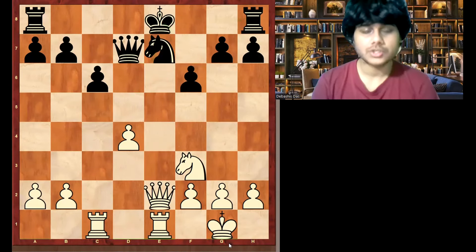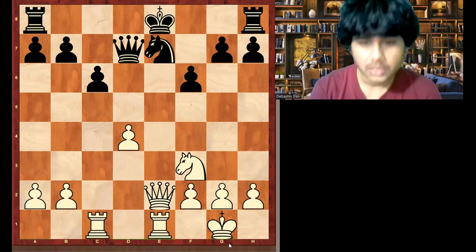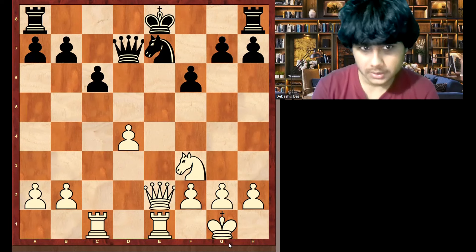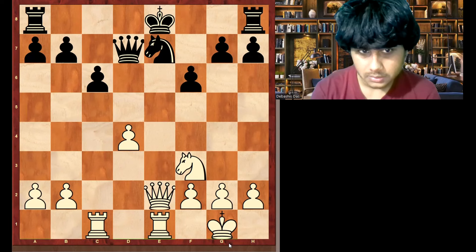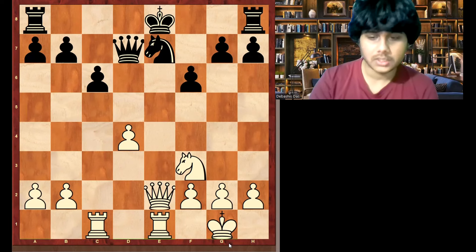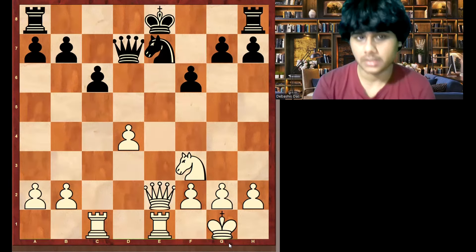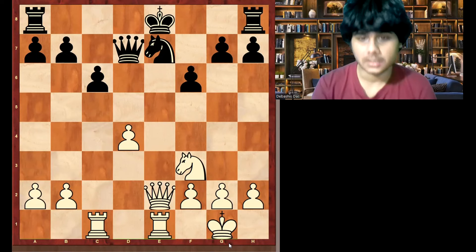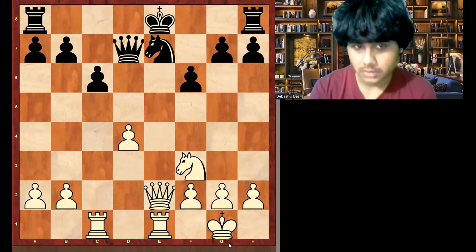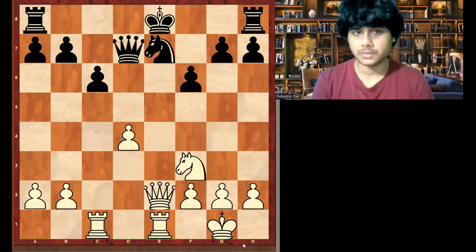There is something called short-term advantage and long-term advantage. When you are attacking the opponent's king, it is a short-term advantage. If you don't deliver the initiative precisely, you will lose it very quickly. What is a long-term advantage? Something like material when you are up — that is long-term advantage. But right now, if you don't hurry, your advantage will disappear.